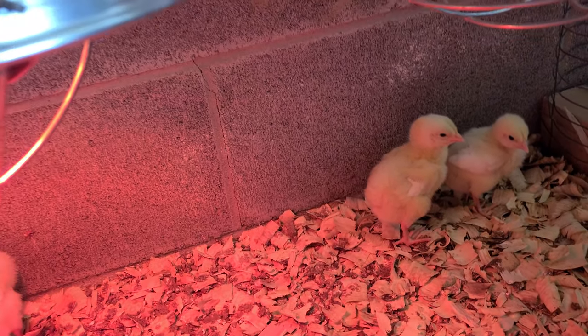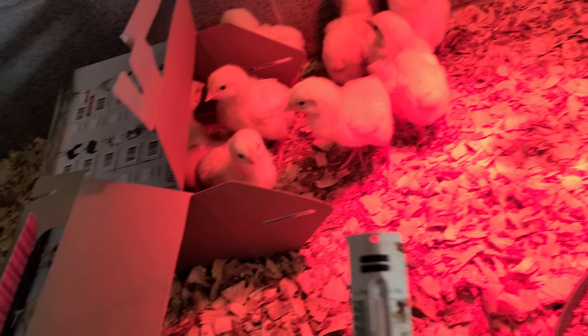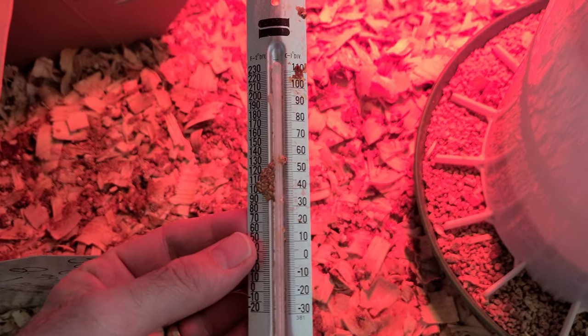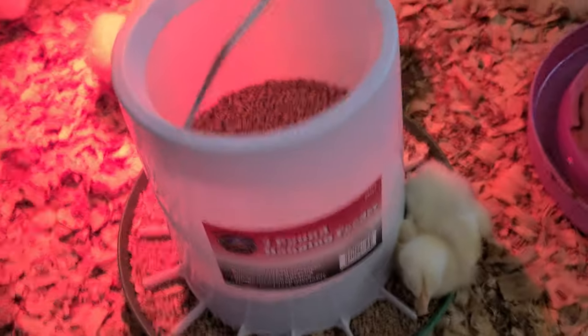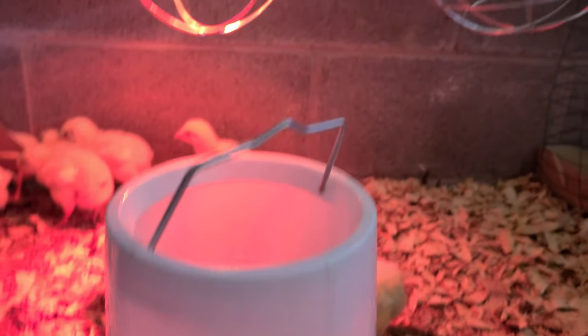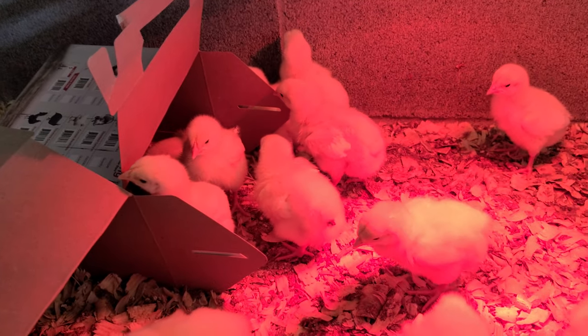Checking the temperature — it's got poop crusted right where I need to check, but it looks to be about 90 degrees under the heat lamp, so I think that's okay. We'll keep one light on. The feeder is a seven-pounder, so I'm going to give them more food today. Their water is about right there — they're going through a gallon of water about every two days at this point.